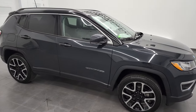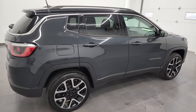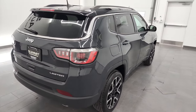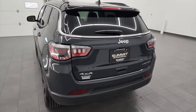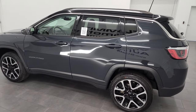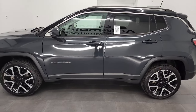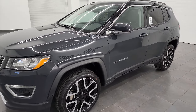Hey, this is Brett and this 2018 Jeep Compass Limited is stock number 22J52A. I'm here at Summit Automotive in Fond du Lac, Wisconsin, your new and used SUV headquarters and Jeep headquarters for that matter. In fact, we have a brand new Jeep showroom that's just about to open — we're really excited about that.